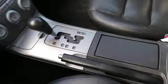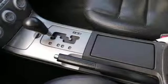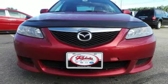With its sleek styling, crisp performance, and handling to match, this Mazda 6 is an extraordinary choice. Take it for a test drive today.